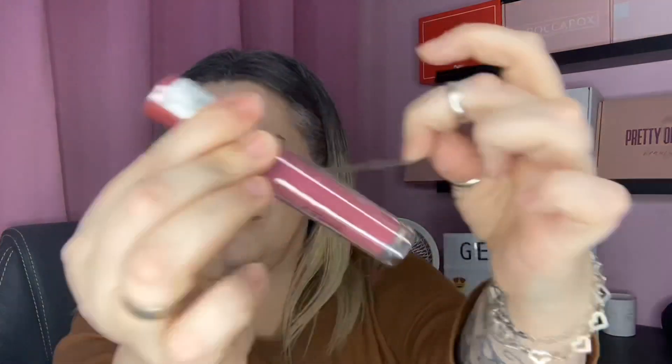The next product is by Revolution — everybody knows Revolution, the affordable makeup brand that also does skincare and haircare. This is a Sheer Brilliant lip gloss in the shade Poise. Applying some... that is a gorgeous shade — beautiful color, definitely up my street.